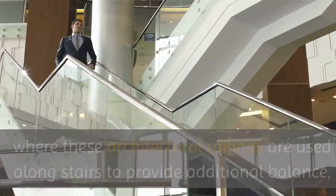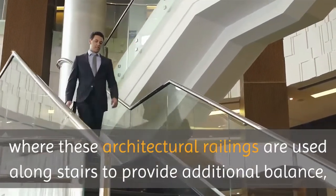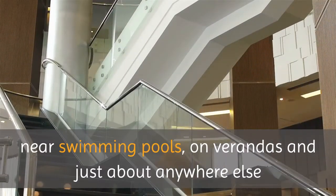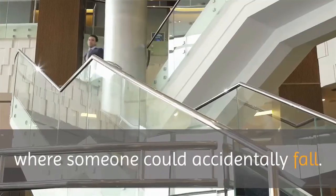Some of the most common places where these architectural railings are used include along stairs to provide additional balance, near swimming pools, on verandas, and just about anywhere else where someone could accidentally fall.